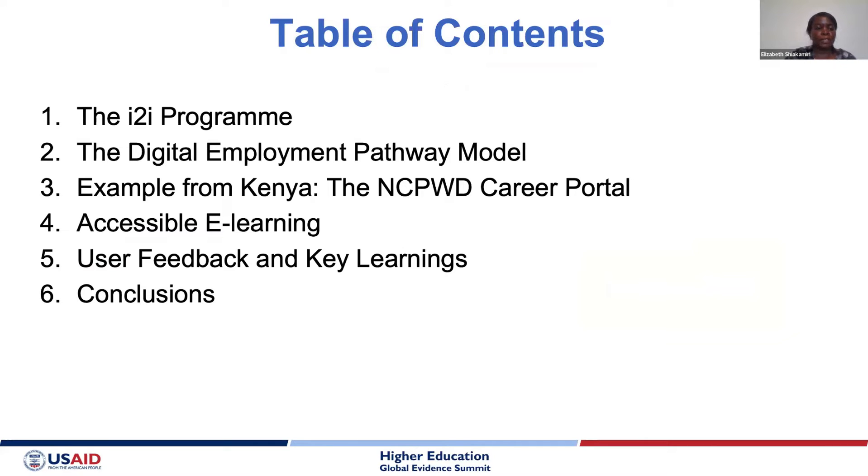In this presentation, we've divided it into six portions to guide us through and showcase what accessible e-learning modules are from the project we did. First, we'll take you through the I2I program — an acronym for Innovation to Inclusion — then the Digital Employment Pathway Model, an example from Kenya's National Council for Persons with Disabilities Career Portal, our accessible e-learning processes, user feedback and key learnings, and conclusions.